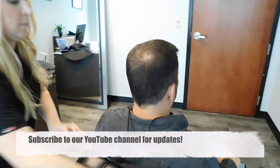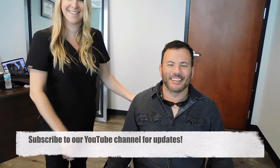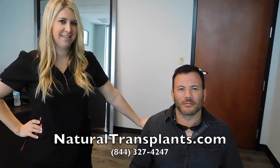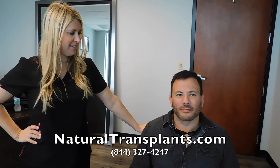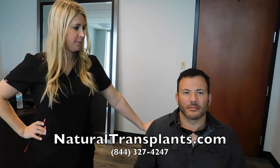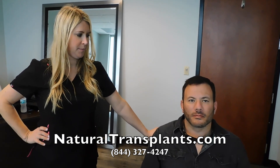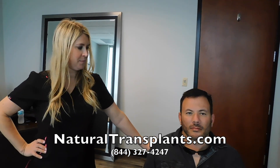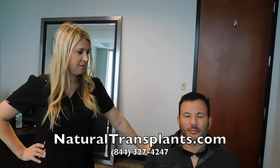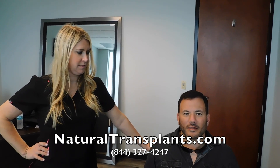So Bryce, thank you so much for showing people your results — really happy for you. And again, if Bryce ever wanted to double up on the density, he could. We were discussing whether that's something he may want, but there's no rush on that. He has plenty of time to enjoy the hair he has, and he'll always have that hair. It's going to be there permanently. And that's the nice thing about hair transplants — no maintenance required. Thanks again, Bryce, and looking forward to seeing how life with hair is.